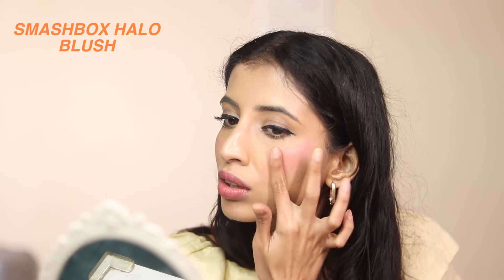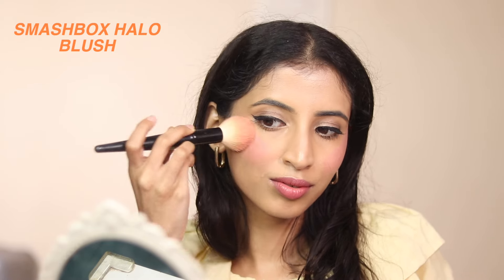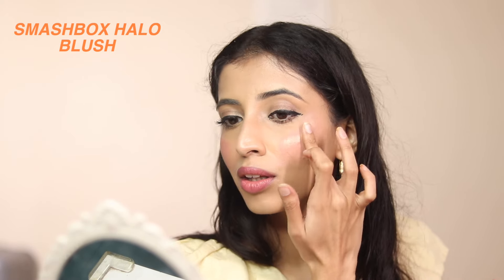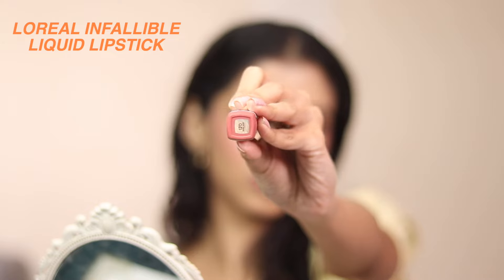It's a buildable formula so you can build it up according to however much pigmentation you want. Apply two or three layers if you want to go all in, or just one small layer for a sheer finish. Using a brush gives a bit more coverage, as you can see. For my highlighter I'm using this one from Tipsy Beauty — it's their cream highlighter, very similar to the Charlotte Tilbury one, and it is extremely blinding. You just need one small dot.